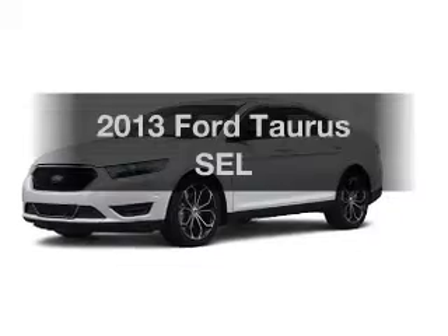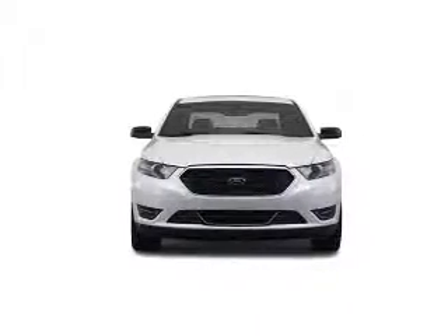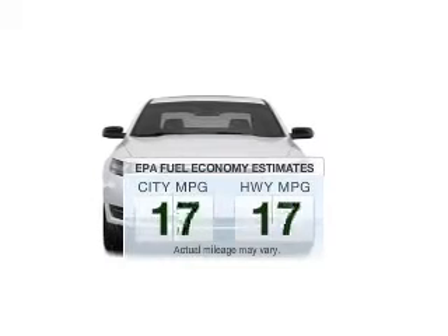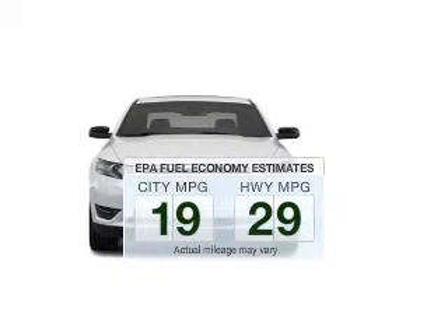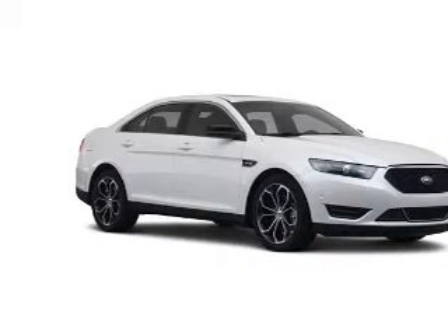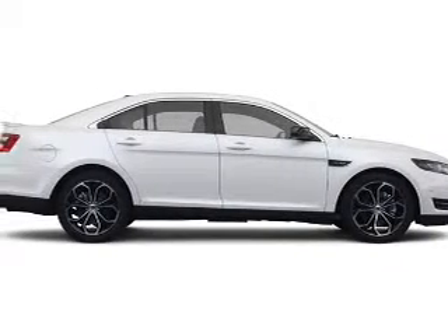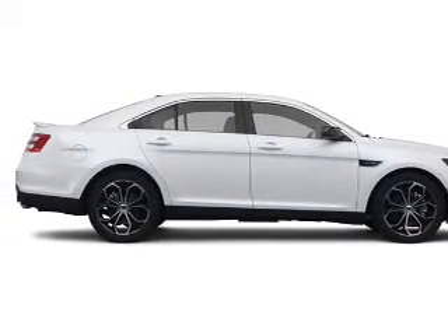Introducing the 2013 Ford Taurus. If you're looking for an automobile with great attributes, look no further. Low emissions and the good fuel economy offered in this vehicle are important to you and to the environment. The powertrain includes front-wheel drive with a reliable six-cylinder engine driven by a six-speed automatic transmission.